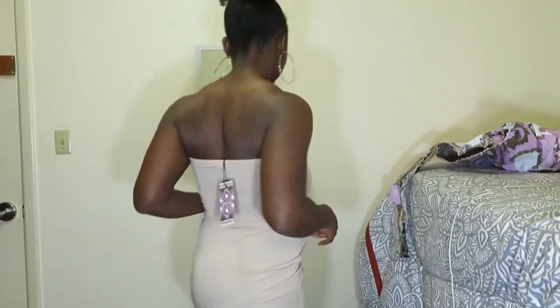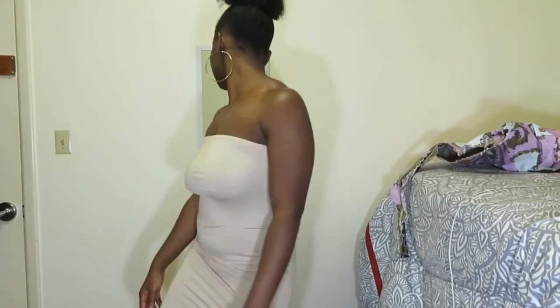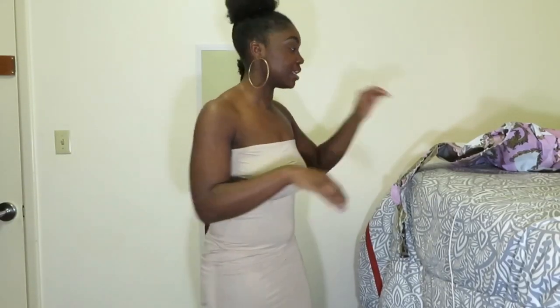Do you think I should just keep it stretchy, or send it back and get it smaller? This is the dress in the color sand.